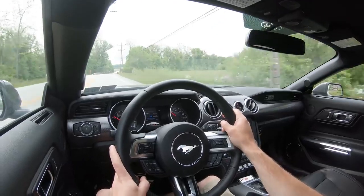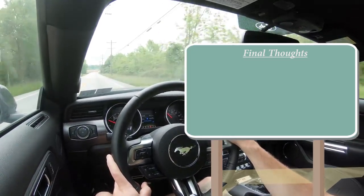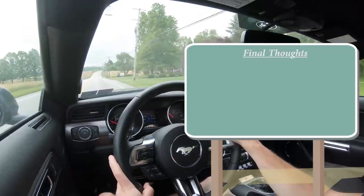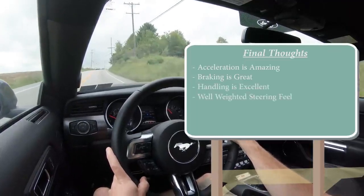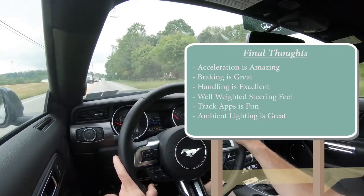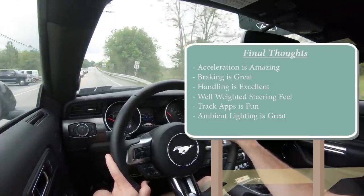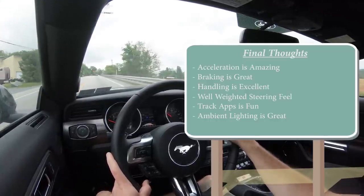Final thoughts: I'm still very happy with my purchase — no regrets whatsoever, aside from wishing I'd gotten the adaptive damping suspension. The 2020 is essentially the same as 2019 with a couple of cosmetic updates and color changes. Acceleration is wonderful, braking is insane, handling is great, the steering feel is absolutely wonderful. The only thing I'd add to Track Apps is a top speed readout like Dodge does on the Charger and Challenger. But this car is perfect for me — it's the number one selling sports car in the world for good reason.